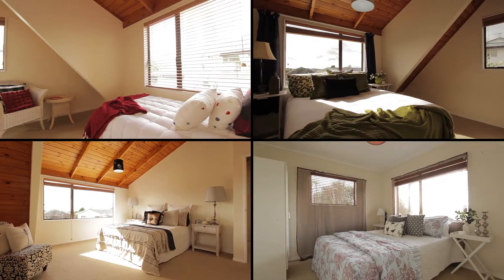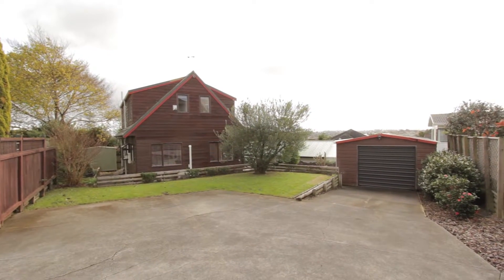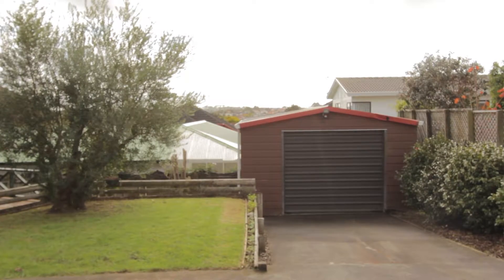The home has four bedrooms, two bathrooms and a separate laundry. A shared place to park the boat or trailer and a single garage completes the picture here.